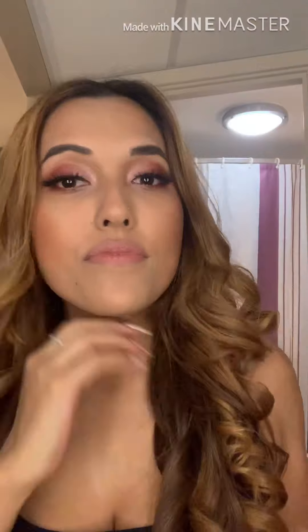And then obviously highlighter. That is the finished look guys, and I finish with some setting spray. The commentary from the back is from my best friend Paula. But yeah, that's the look!